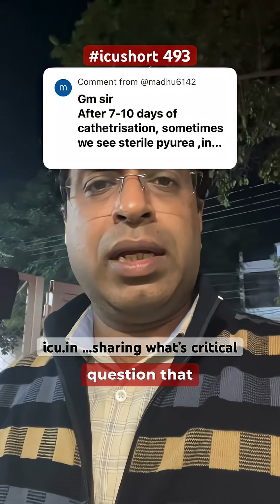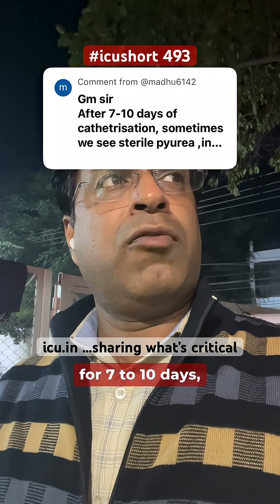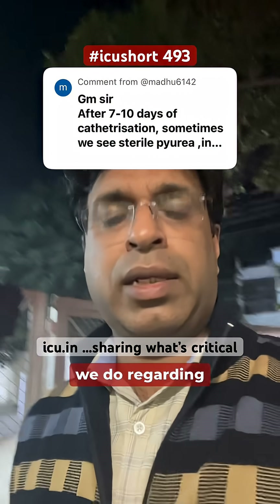Madhu has asked a very interesting question: usually when patients have Foley catheterization for 7 to 10 days, after 7 to 10 days some of the patients have sterile pyuria. So what should we do regarding that?